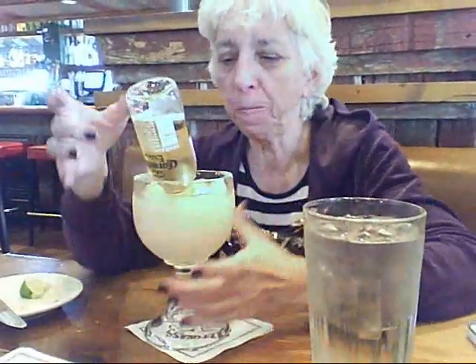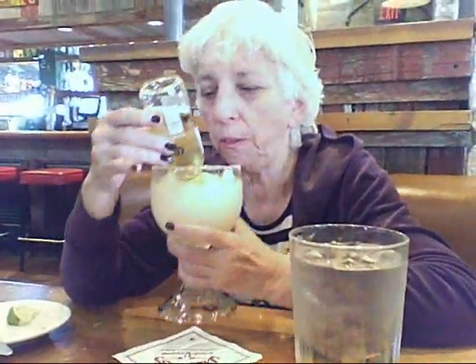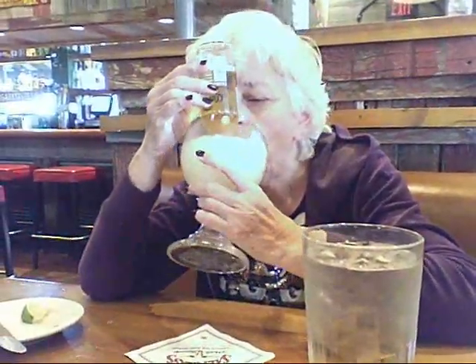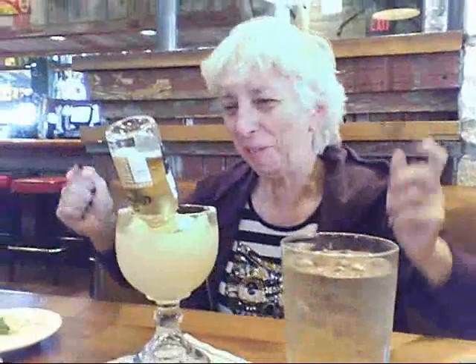She's got a Corona with a regular margarita — a Coronarita. Linda is getting her groove on, and I said I didn't want any wine tonight.